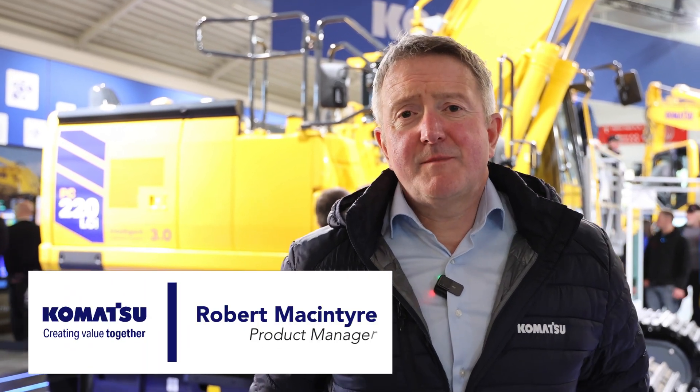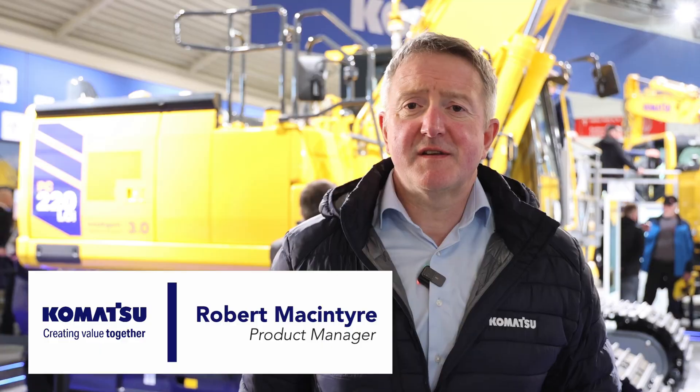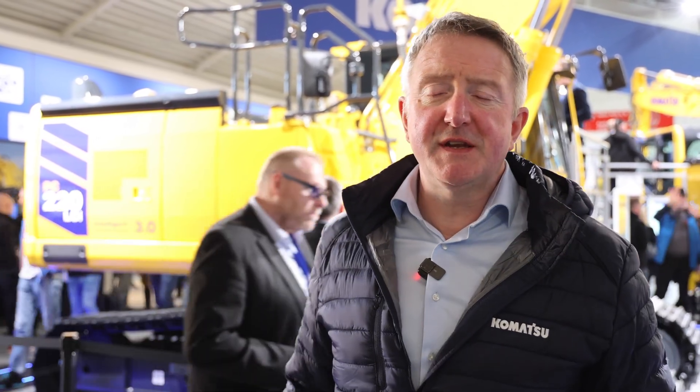Hi, I'm Robert McIntyre. I'm the Product Manager for Intelligent Machine Control Excavators at Komatsu, and we're here at Bauma 2025 to introduce the PC220 LCI-12.